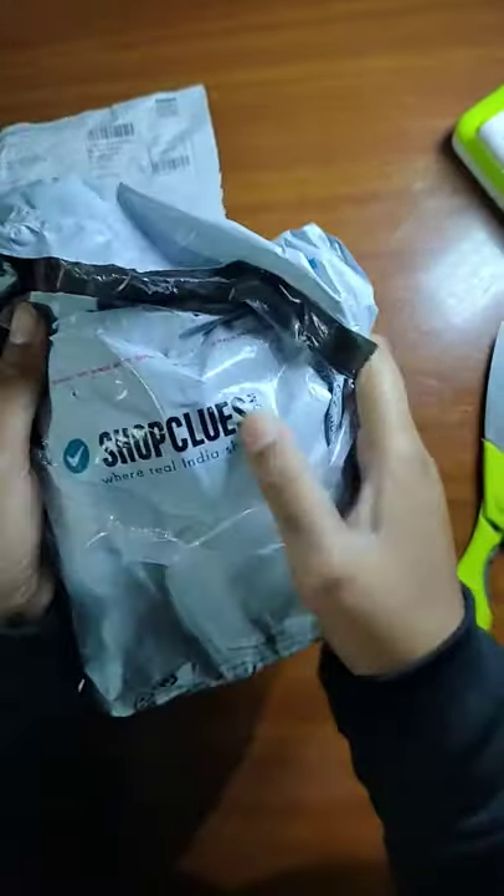This is 99 rupees. It is only 48 rupees. I have opened this shop close. This is a belt.